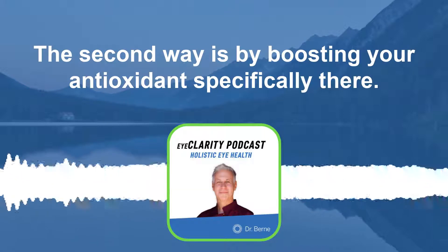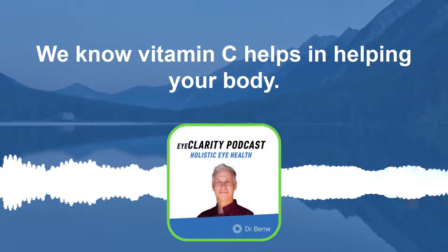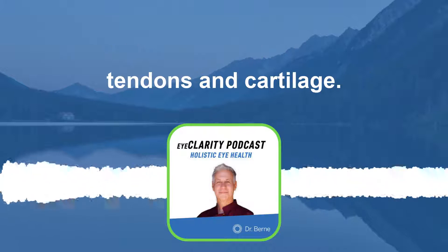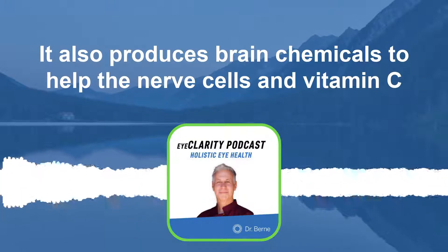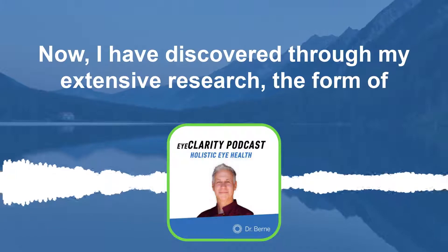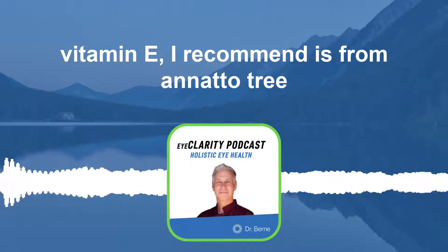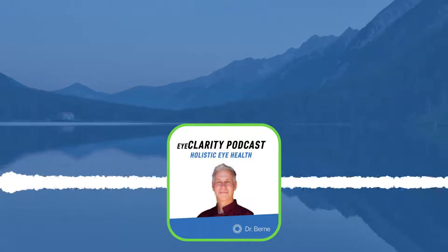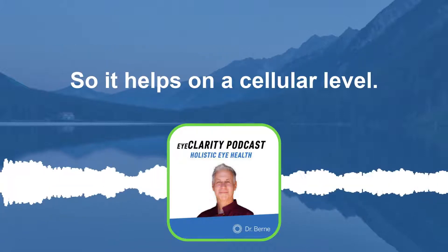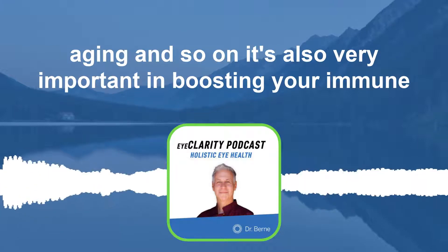The second way to boost nitric oxide is by boosting your antioxidants. Specifically, there are four that I recommend. Vitamin C helps your body form healthier connective tissue, skin health, bone health, tendons and cartilage, and it produces brain chemicals to help nerve cells. Vitamin C can also help reduce the risk of cataracts. The second is vitamin E — the form I recommend comes from the annatto tree, which I offer on my web store. This antioxidant is neuroprotective, helping protect you on a cellular level against free radicals that contribute to inflammation, aging, and it's very important for boosting immune health.